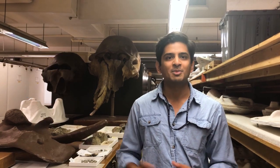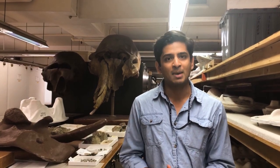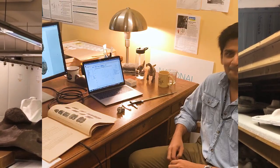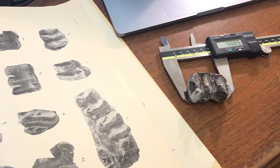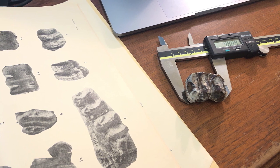Why don't you follow me back to my office where you can see where I do my science and my research. Welcome to my office. This is where I study fossil elephants. I measure different kinds of elephant teeth to try and figure out how many different kinds of extinct elephant there were and what kinds of food they may have eaten.